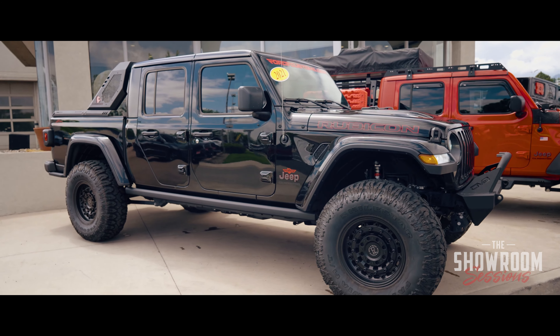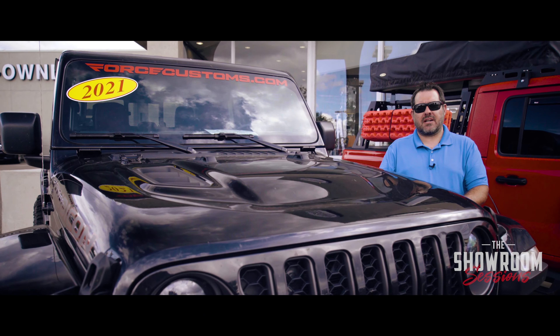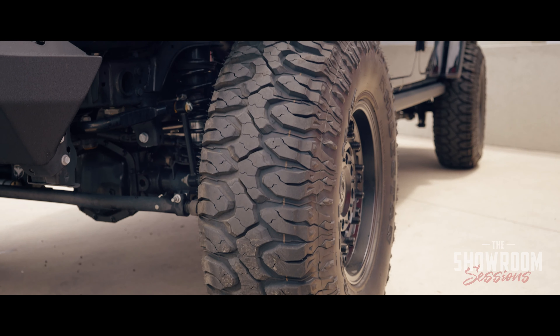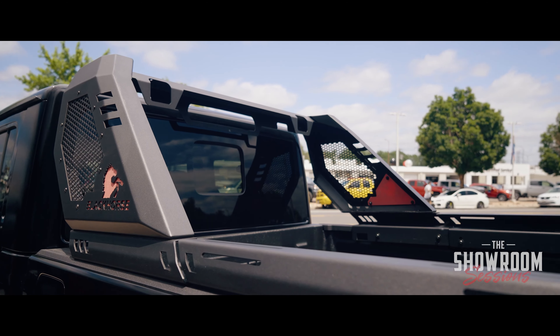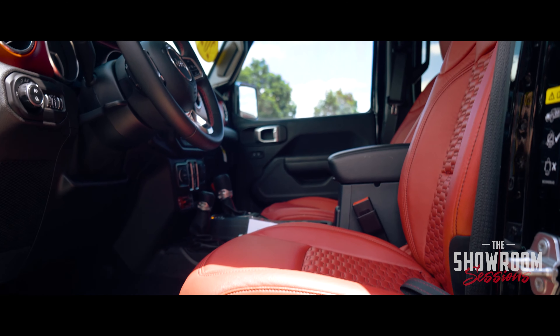This one is a 2021 Jeep Gladiator with the Rubicon package. It has been custom done by Force Customs — has a Fabtech lift, 37-inch tires, custom wheels, custom roll bar, rock slider bars, and to top it all off, it has a custom red interior.